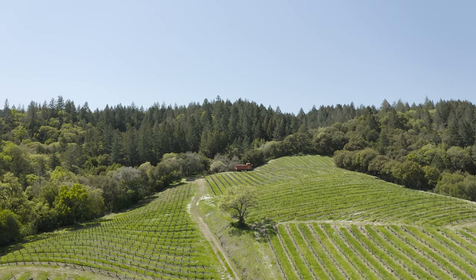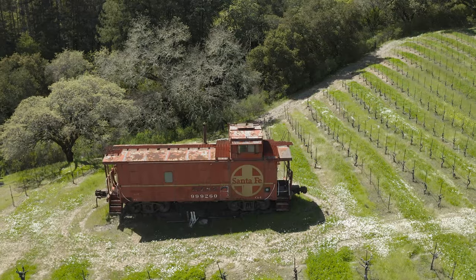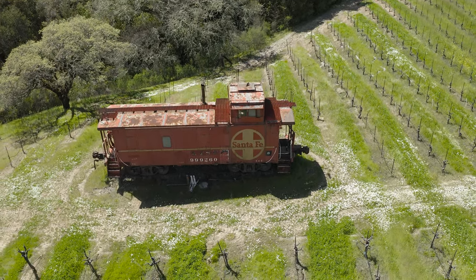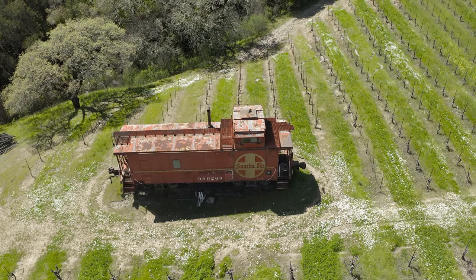On a trip back from Northern California doing some railroad tunnels, I came across this caboose. I spotted it from the freeway, from Highway 101, actually. And I figured, man, I got to get up here and fly this thing and see if I can learn a little something about it.